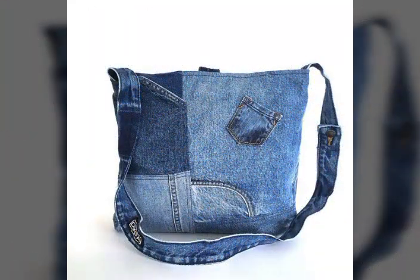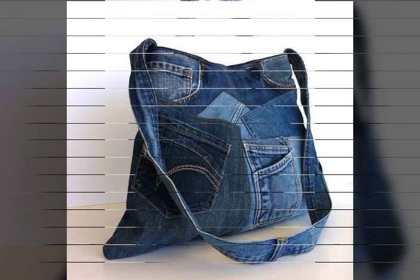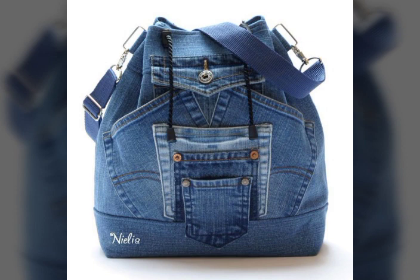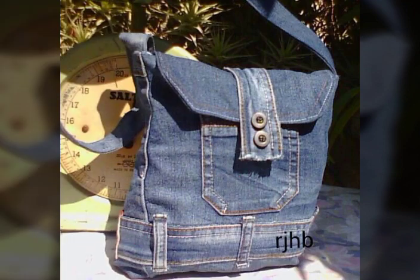Amazing denim shoulder and bags ideas — denim shoulder and bags collection. So it was the most beautiful and amazing, beautiful and stylish denim shoulder and bags ideas, I hope you like.